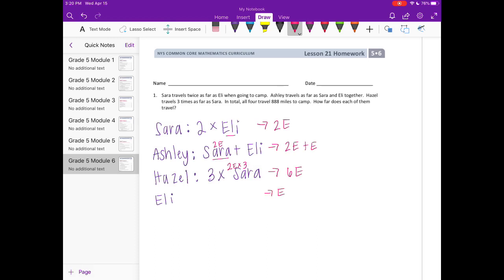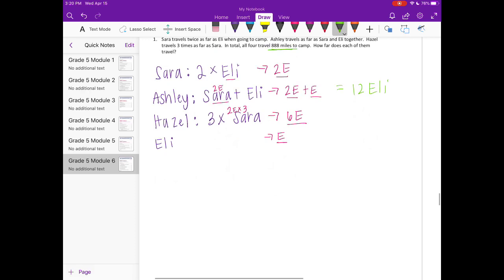Adding everyone together: 2 + 3 + 6 + 1 = 12 Eli's. So all together that adds up to 12 Eli's, and the total is 888 miles. Now we can figure out how much Eli's distance is by doing 888 divided by 12.